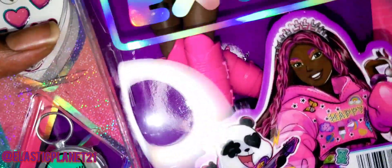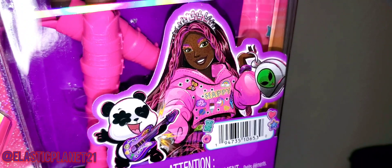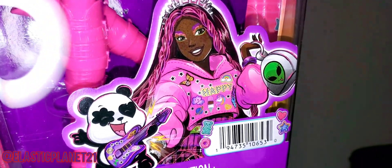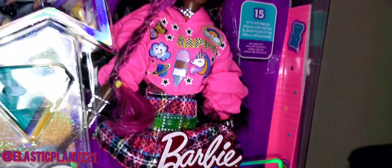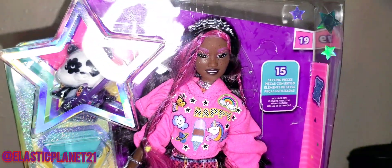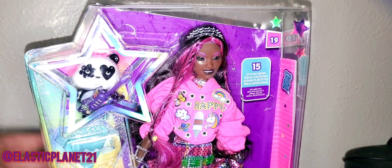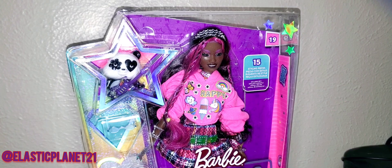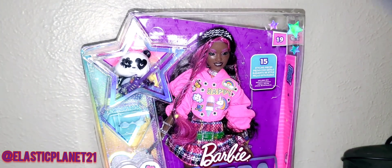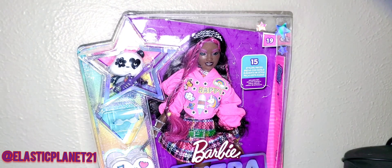There's her little promotional picture right there. Her pet panda - I think she's quite cute. She actually looks better in the cartoon than translated into a doll, in my personal opinion. But before we go any further, I wanted to get some opinions from my co-host and have him tell you what he thinks of this new Barbie Extra doll.